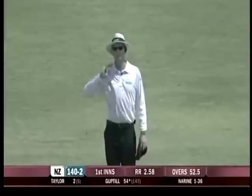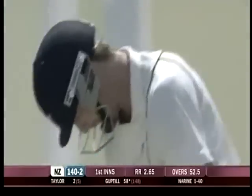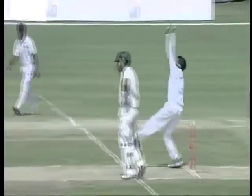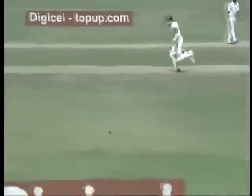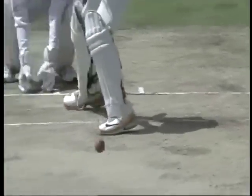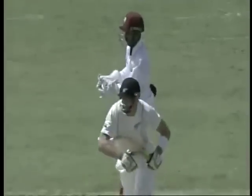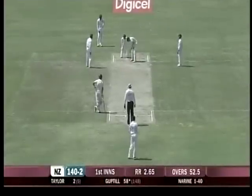Nice shot from Guptill. 41 balls and only two runs before that since getting to 50. He showed some good patience. Martin Guptill prepared to just watch Narayan carefully, wait for the bad ball, and that was it. It was short and just wide of off stump. It was only a punch, nicely timed.